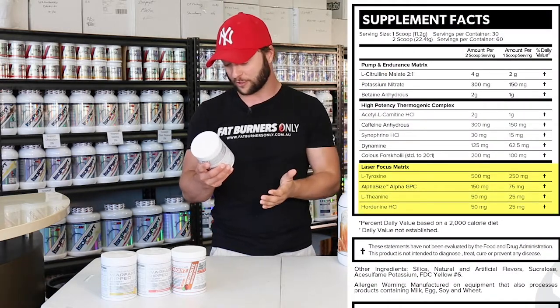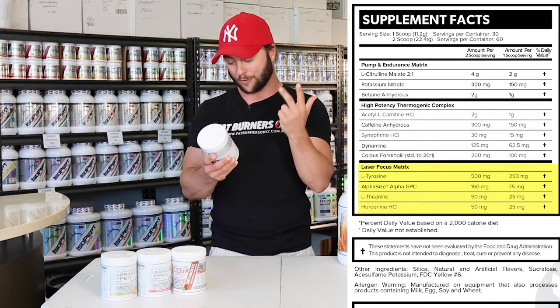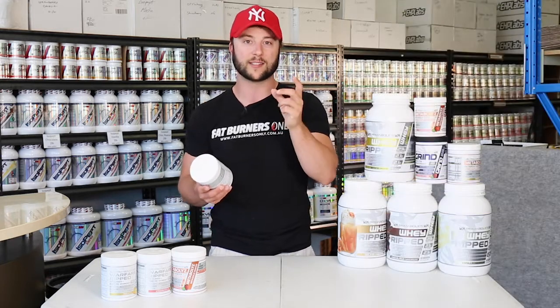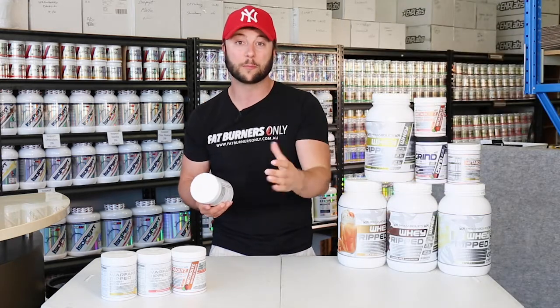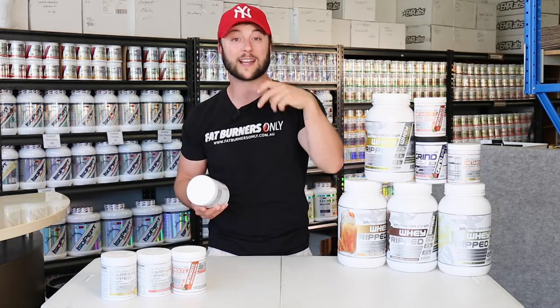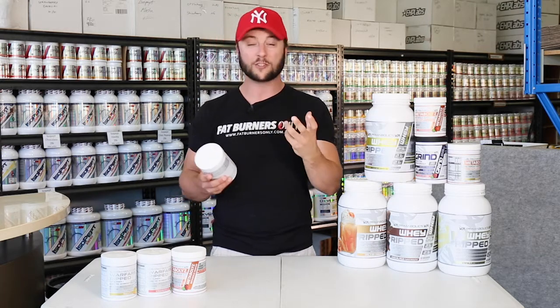Then we have the laser focus complex — we've got 500 milligrams of tyrosine, alpha-GPC, theanine, and hordenine. Tyrosine is an all-natural amino acid that helps create dopamine in the body, gives us drive and focus, will help our thyroid function so we're burning calories and have a boost in metabolism, and also helps burn body fat.